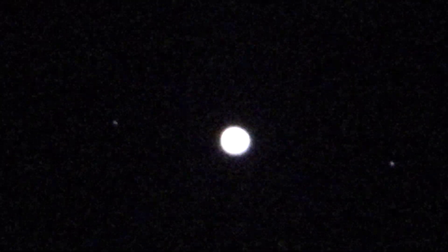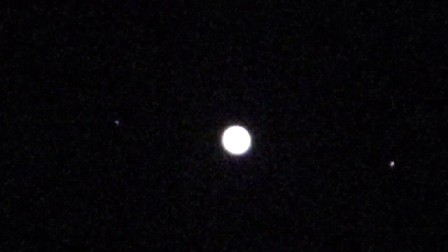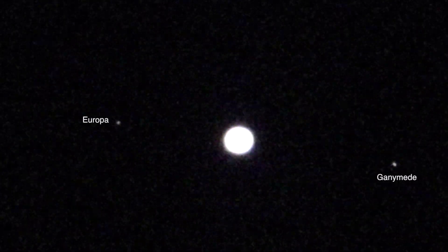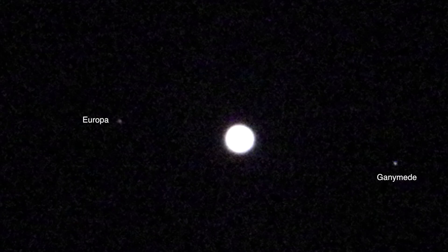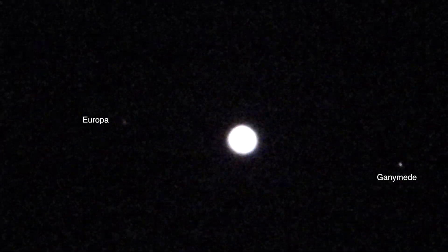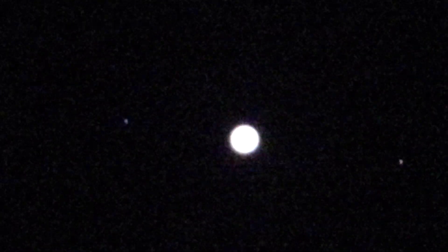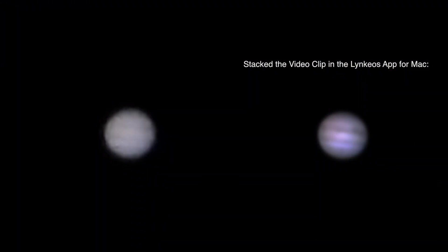At the moment we have it overexposed so we can see a couple of Jupiter's moons. I didn't look on the SkySafari Pro app before I came out to find out which moons were around Jupiter, but after changing the ISO and shutter settings we're able to make out a few of the bands of Jupiter.